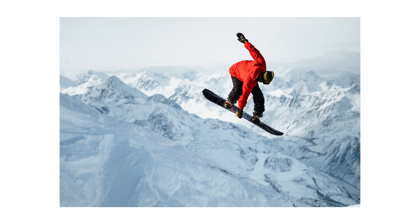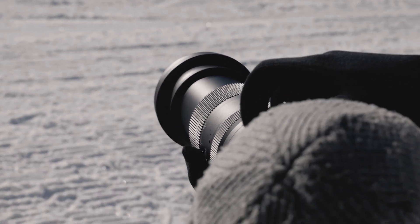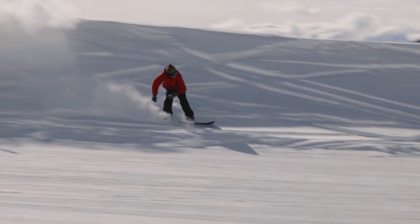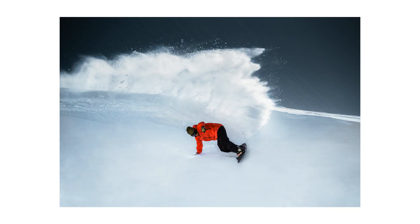When shooting sports it's important to be able to trust the autofocus. The Sigma 60-600 DG DN OS Sports has a really fast and evolved autofocus and is able to keep up with the action. The OIS stabilization makes sure you get the best image quality possible.